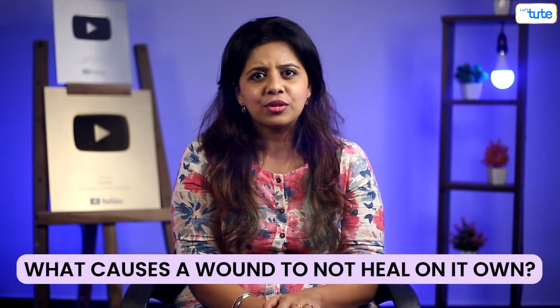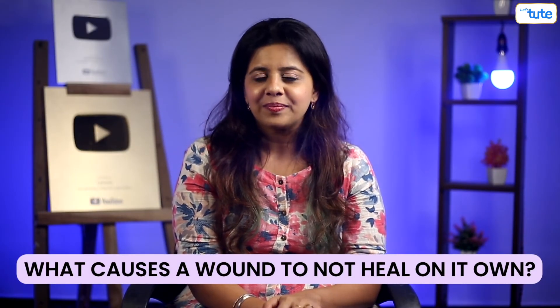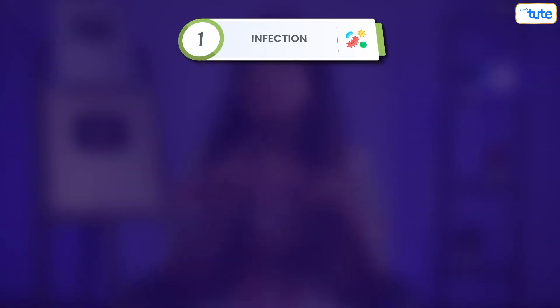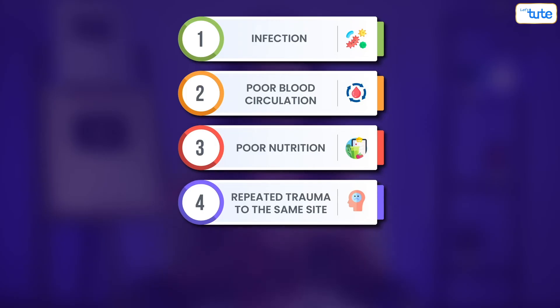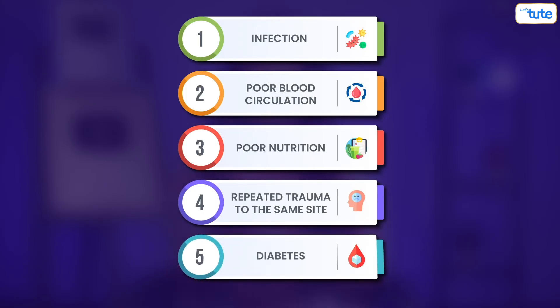But what causes a wound to not heal on its own? Here are the five reasons: infection, poor blood circulation, poor nutrition, repeated trauma to the same site, and diabetes.